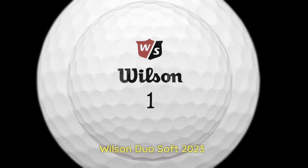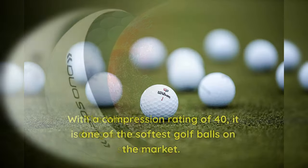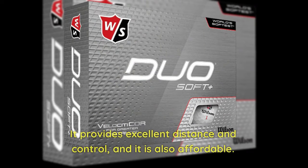1. Wilson Duo Soft 2023 — The Wilson Duo Soft 2023 is designed for golfers with slow swing speeds. With a compression rating of 40, it is one of the softest golf balls on the market. It provides excellent distance and control, and it is also affordable.